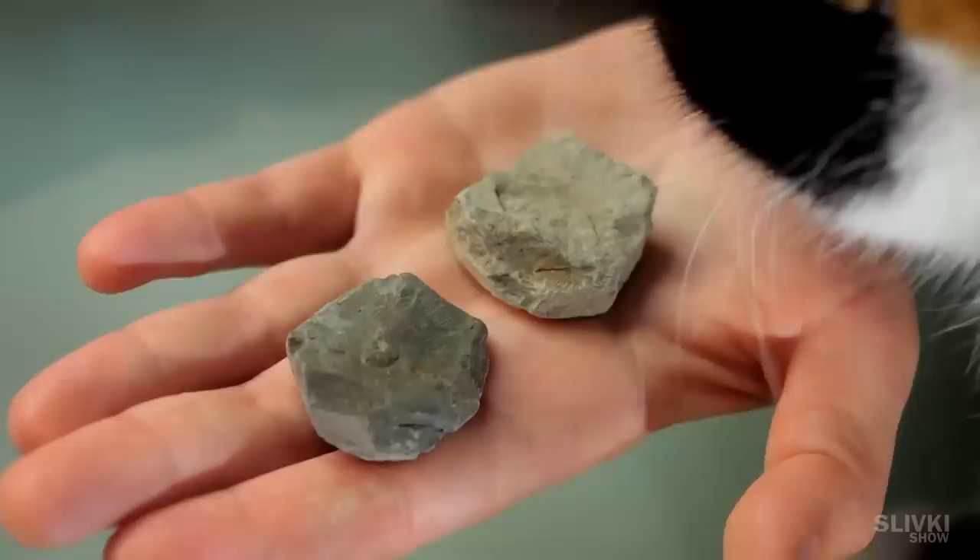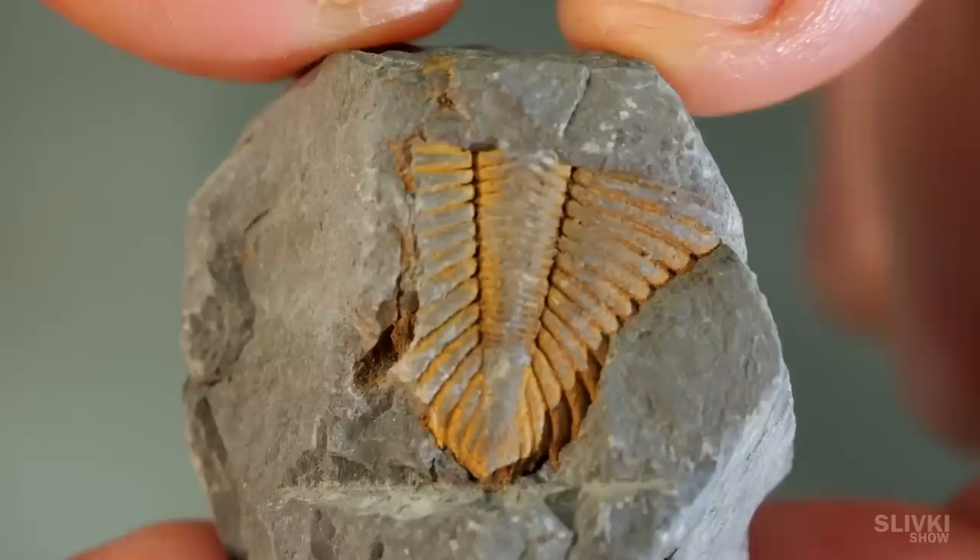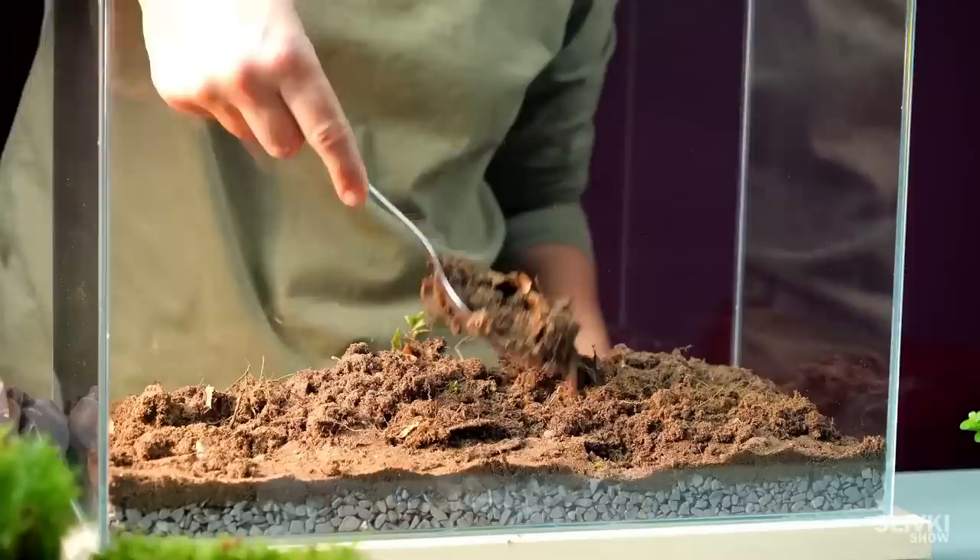When I saw it, I couldn't pass by and ordered these fossils of ancient creatures, who may be the ancient ancestors of isopods inhabiting the terrarium we arranged in one of our videos. You should definitely give it a watch if you still haven't.